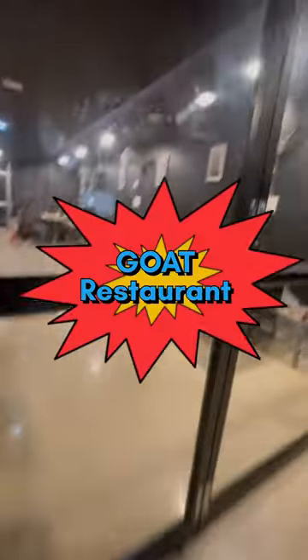Hello everyone, I'm going to show you a goat restaurant. It's amazing and amazing food.